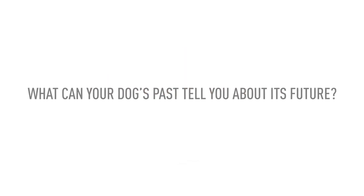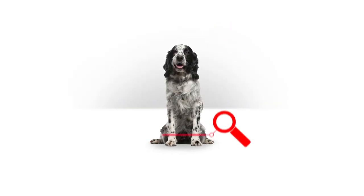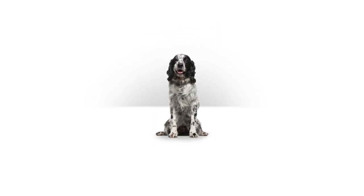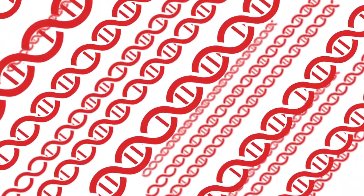What can your dog's past tell you about its future? Quite a lot, actually. The Royal Canine Genetic Health Analysis scans your dog's DNA and matches it against the unique genetic signatures of over 250 different breeds, types, and varieties.